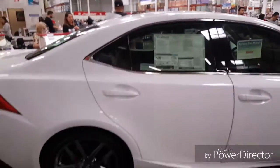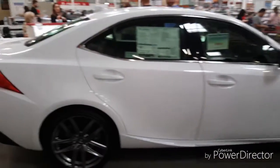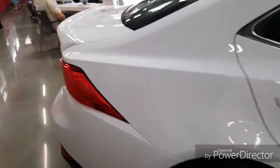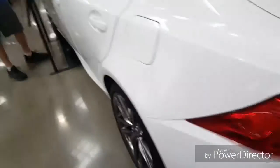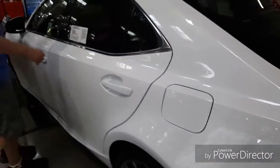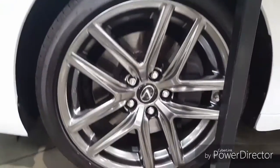All in all, it's a pretty damn sexy car. I mean, it's a Lexus — what do you expect? Personally, if I was going to buy a Lexus I'd rather buy an LFA, but damn, look at these rims too.